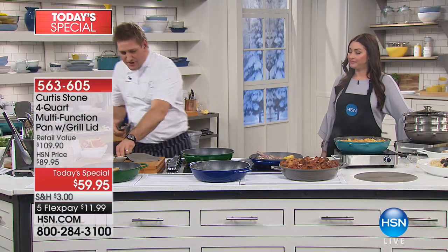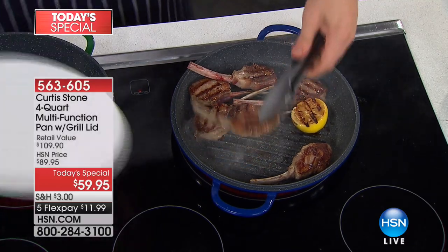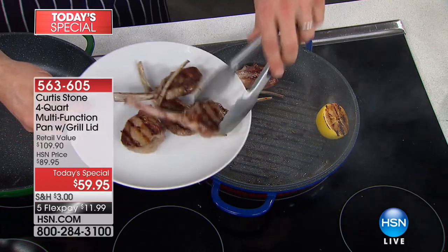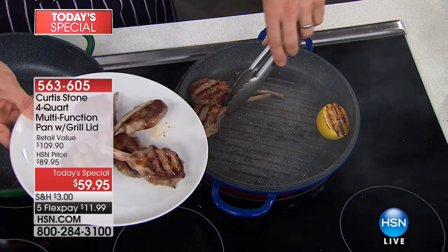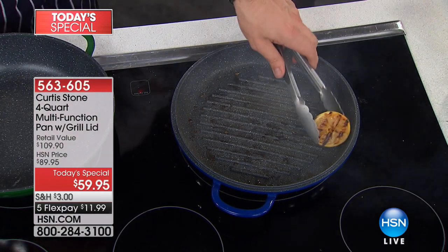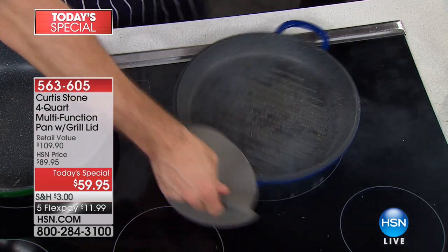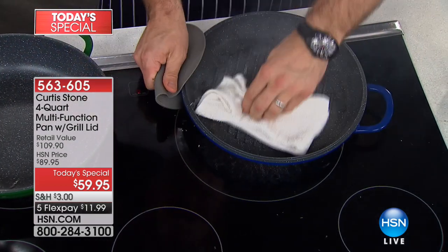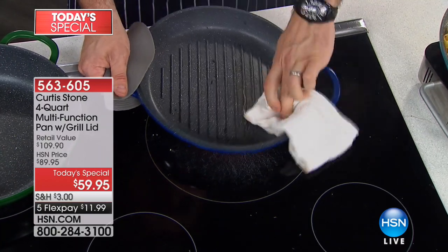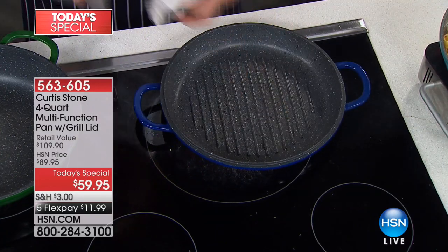I've got lamb chops on the grill. As you know, lamb chops will leave a residue — the juice and fat come out. Normally you'd be soaking it. Imagine doing it in cast iron — you'd definitely be soaking it. If it was layered with enamel, the enamel would be discolored. Watch what happens with the DuraPan. I'm going to grab it with the silicone mitt — wipe it clean, and you have a perfectly spotless pan ready to cook in again.